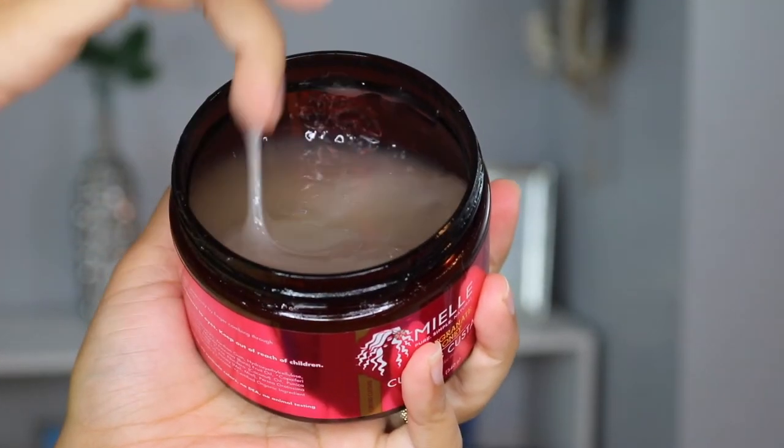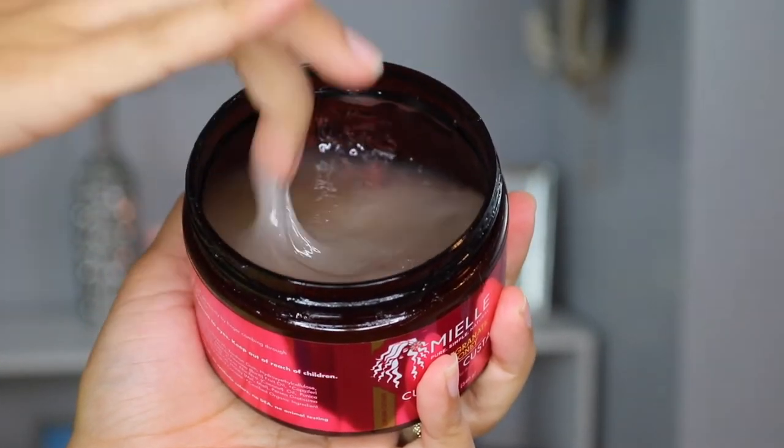The curling custard is amazing. Just by the texture you can tell it's going to work well in your hair. It gives great hold, so as your hair is drying you'll have that cast, but once your hair is dry you can definitely break the cast and you're left with super soft, shiny, defined curls.